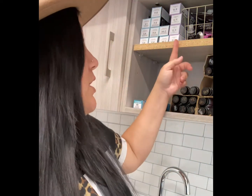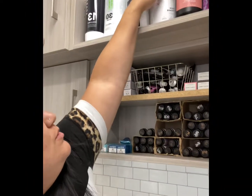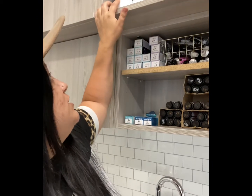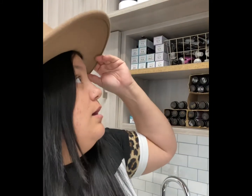I use Sparks, and up here I use Sparks powder lightener. And then just basic Shades EQ gloss, their processing solution, 13 volume from Sparks, 30 volume, 20 volume, 10, 7 — just basic stuff that I need for my color. Let's move on to what I keep in stock for retail.